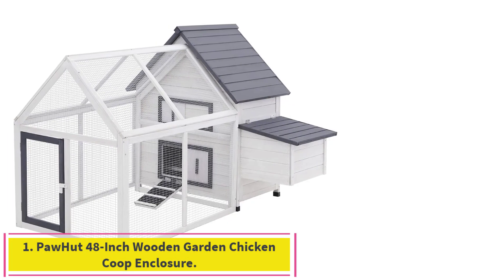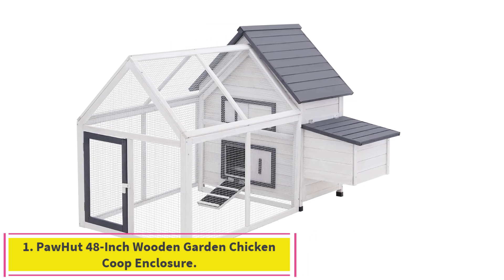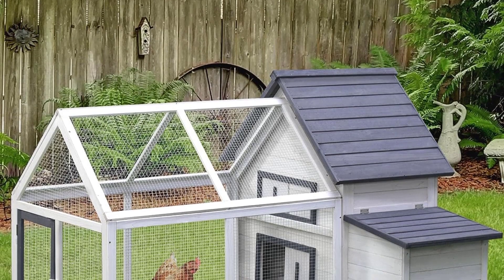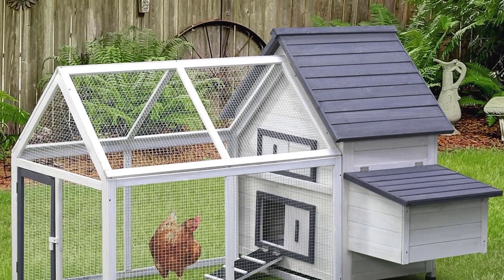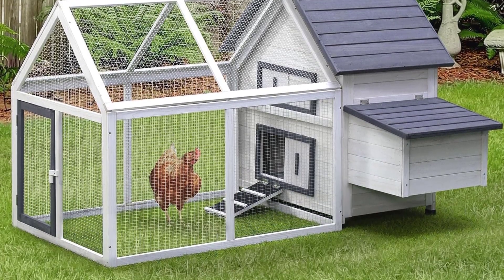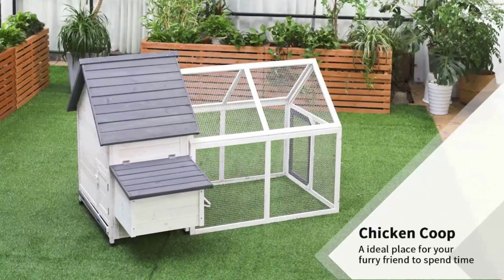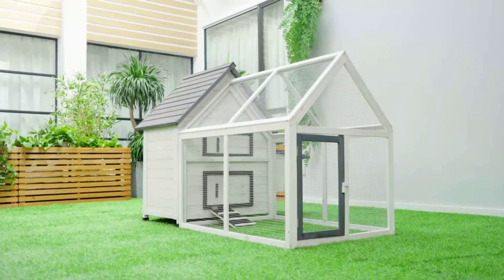Starting at number 1: the Pahat 48-inch Wooden Garden Chicken Coop Enclosure. Open space — at 5.4 feet long and 4.1 feet wide, this hen coop house provides large open space for one chicken to have a roomy home. The detachable design allows the main house and run box to be used separately.